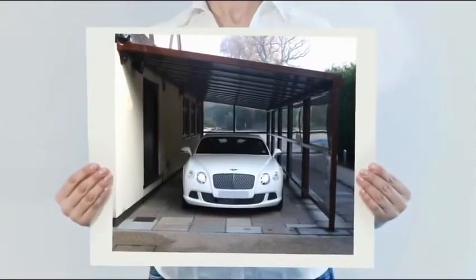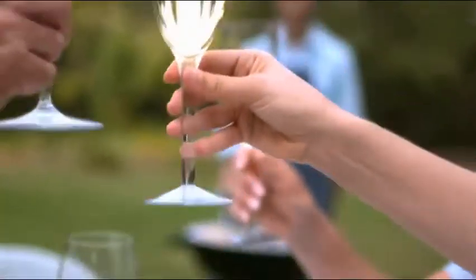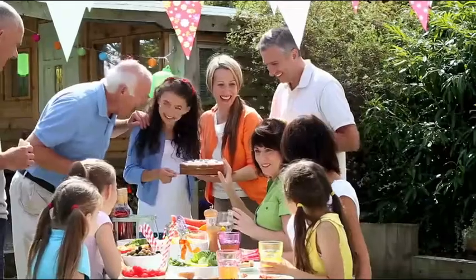Why not transform your patio or garden and increase the value of your home instantly? We can improve your patio and garden area for outside living and dining, helping you relax in the ambience of your garden.